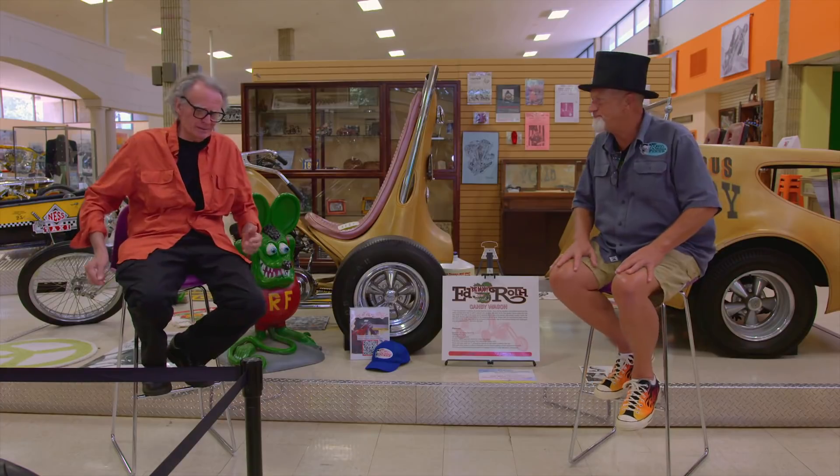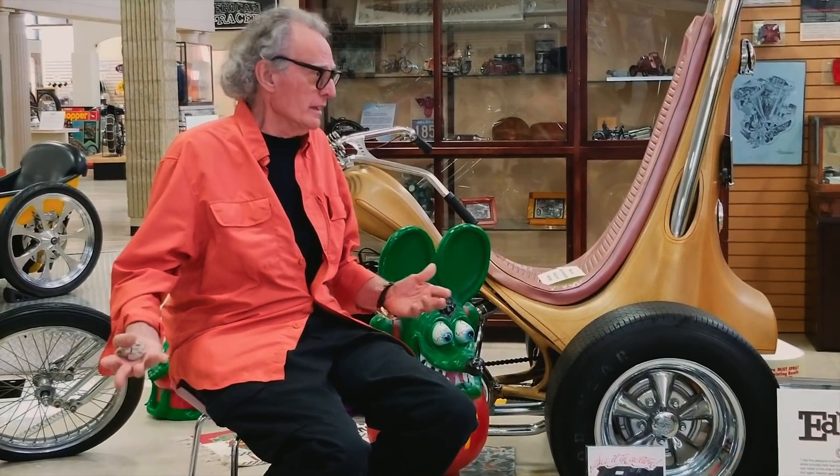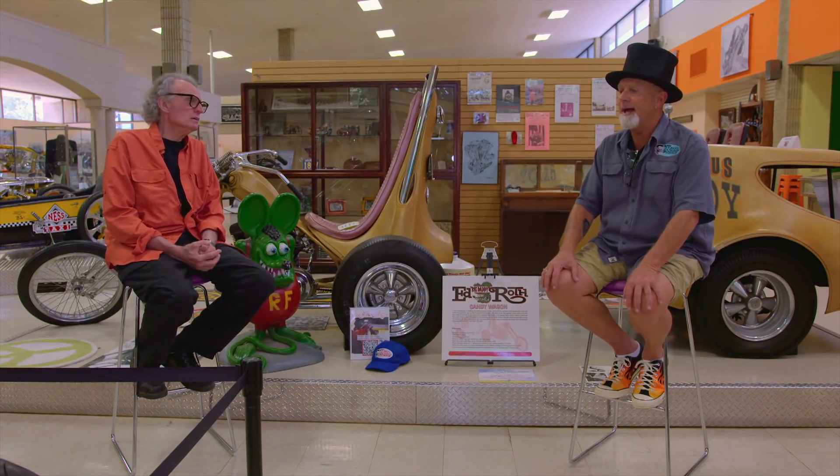The Revell models were basically children-oriented. By around 1965, they're making the Surfight model, and Dad is in the Saturday Evening Post as being the supply sergeant to the Hells Angels. That didn't go over too good with Revell, so they pulled the model off the shelf.